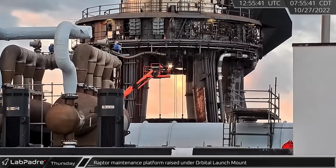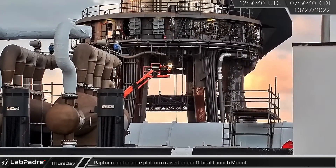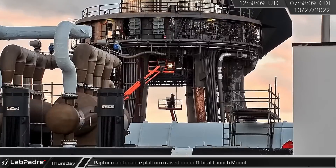Back at Starbase, the Raptor maintenance platform was raised under the orbital launch mount, giving workers easy access to the engine bay.